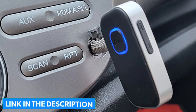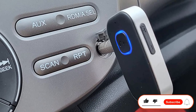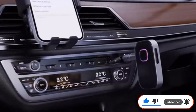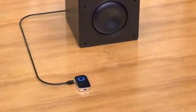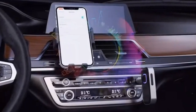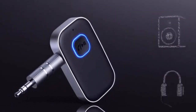This Bluetooth car adapter can reportedly last for up to 16 hours on a single charge. It can be charged using the Type-C fast charging cable, which is also included in the package. This adapter comes with MFB control buttons, a dedicated phone call answer/reject key, and an audio pause/play button. You can also use your own 3.5mm cable with this product.